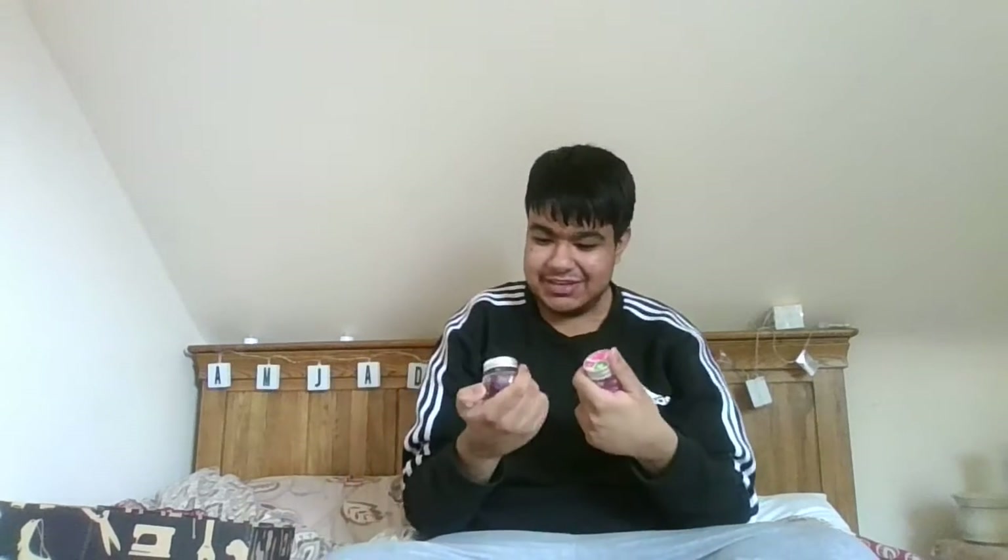Then I have these Airwick mini candles — I got these from Tesco for one pound each. I got the Airwick white vanilla bean, which looks like this. If you've ever tried Airwick's white vanilla bean candle or any Airwick vanilla stuff, it honestly smells amazing — it just smells like heaven. I honestly love Airwick's vanilla scent and these little jars are one pound.